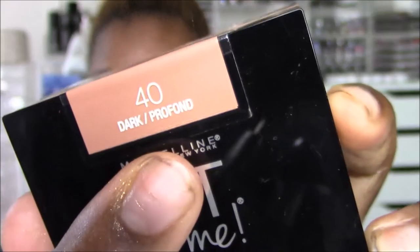This is the deepest shade they offered in the display at Walmart — number 40 in the shade 'Dark.' It's a loose finishing powder that's translucent but also has a little bit of tint to it. The back says it's a mineral-based formula that helps control shine and smooth skin's texture — lightweight, translucent coverage for a fresh, natural look. Can be used alone or over foundation.